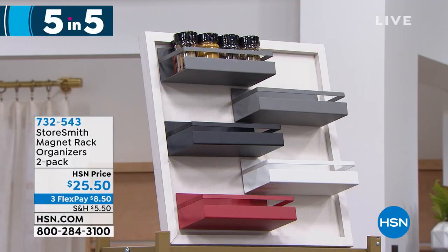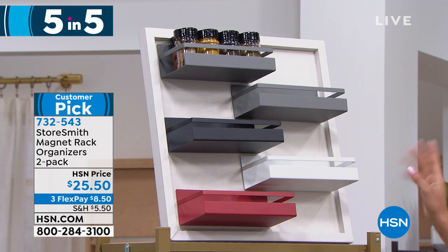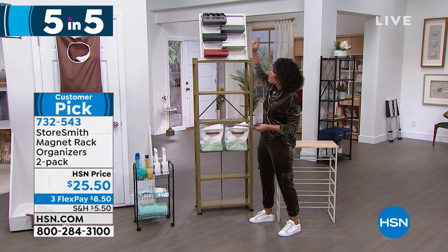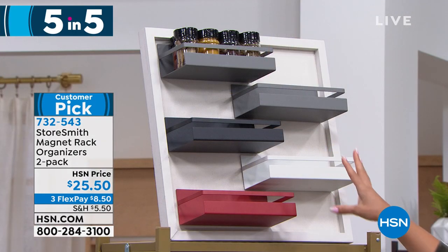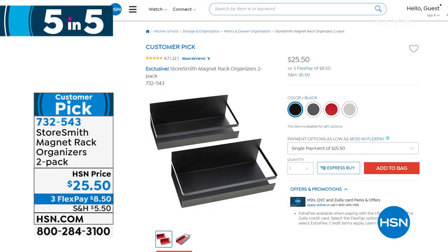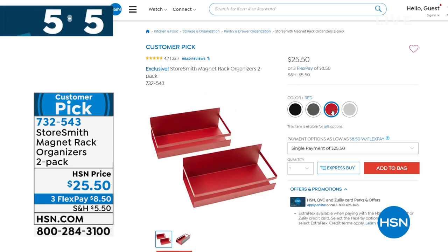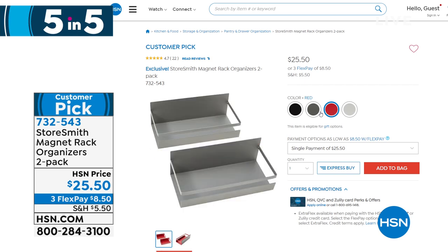Third item: magnetic rack organizers. Stick them to your refrigerator, washer, dryer, or filing cabinet. Already a customer pick — we can barely keep them in stock. You get two in the pack. Choose from gray, black, white, or red. Perfect on the fridge for spices, coffee, tea, medicines, measuring cups, or a timer. Holds up to 10 pounds. Great for seeing and actually using what you have. Customer pick with 4.7 stars. Item number 732-547.